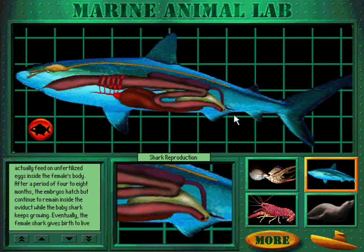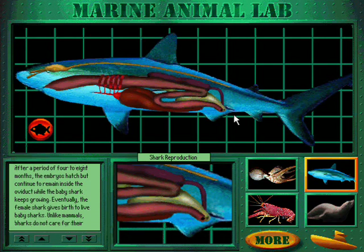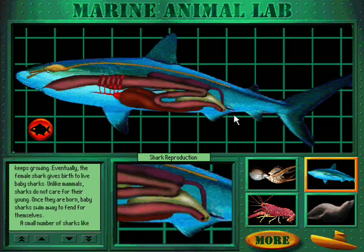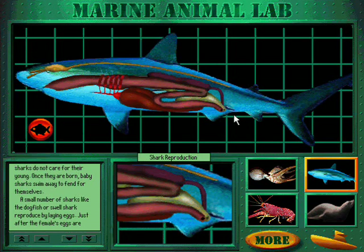After a period of four to eight months, the embryos hatch but continue to remain inside the oviduct while the baby shark keeps growing. Eventually, the female shark gives birth to live baby sharks. Unlike mammals, sharks do not care for their young — once they are born, baby sharks swim away to fend for themselves.